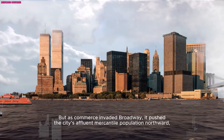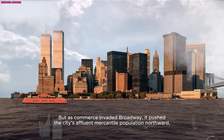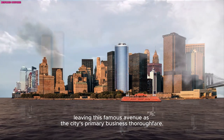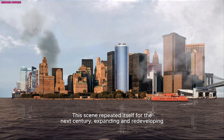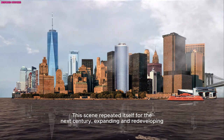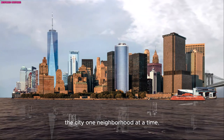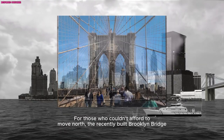But as commerce invaded Broadway, it pushed the city's affluent mercantile population northward, leaving this famous avenue as the city's primary business thoroughfare. This scene repeated itself over the next century, expanding and redeveloping the city one neighbourhood at a time. For those who couldn't afford to move north, the recently built Brooklyn Bridge now gave access to the less developed borough of Brooklyn.